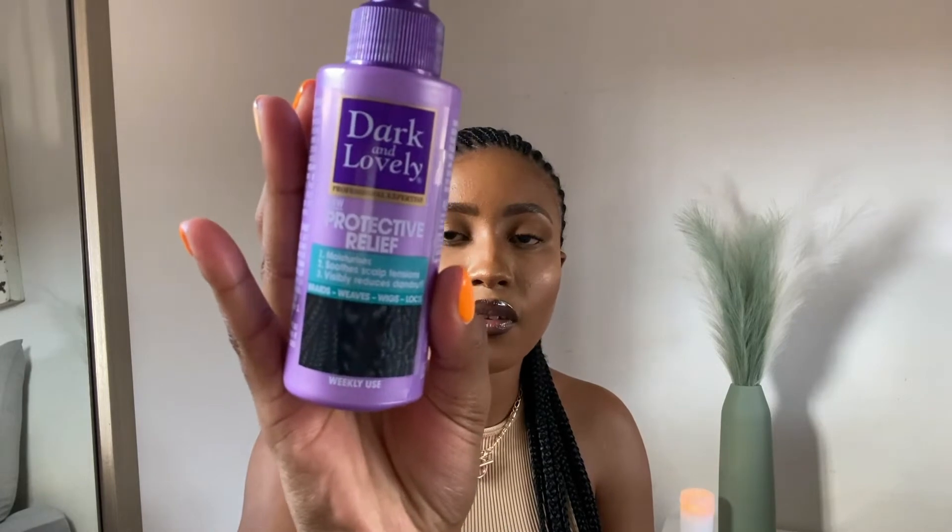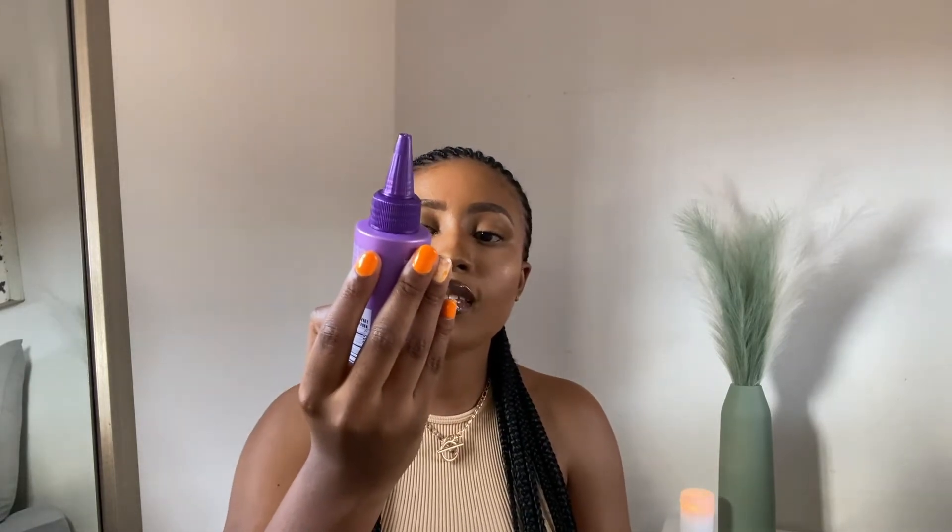I looked for a product from Dark and Lovely because that brand treats my hair really well. I've used their products from a young age, even when my hair was relaxed, and my hair has been growing well and healthy because of them. I found this product called the Protective Relief, which is meant to moisturize the scalp, ease tension, and visibly reduce dandruff.